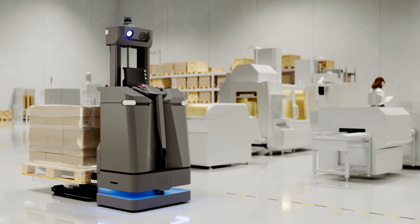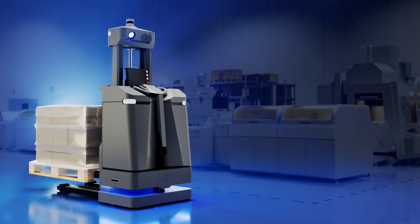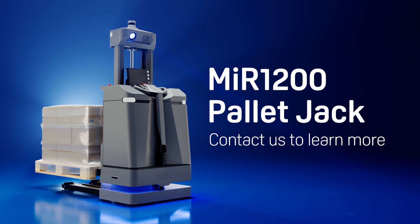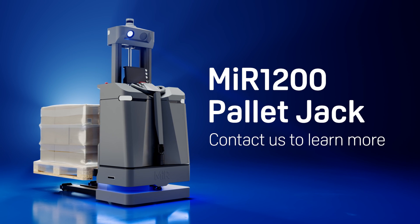The MiR 1200 pallet jack is the solution where precision meets performance and productivity. Embrace the future of material handling with the MiR 1200 pallet jack, where intelligent technology achieves unparalleled efficiency. Contact us to learn more.